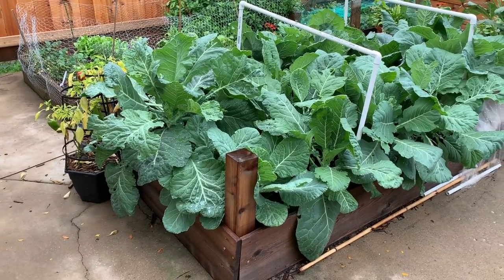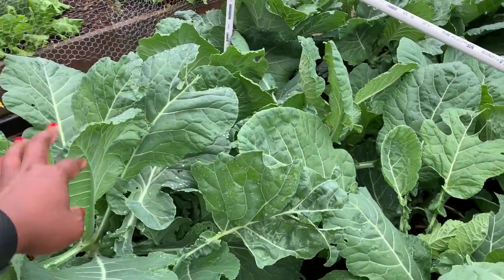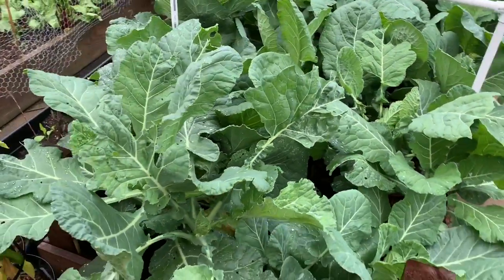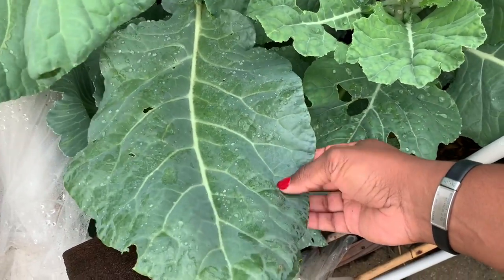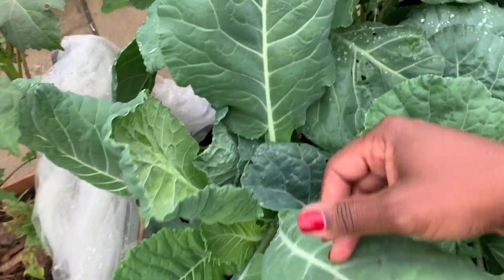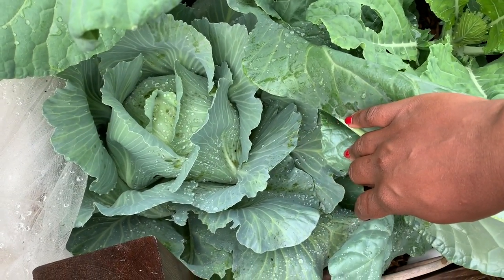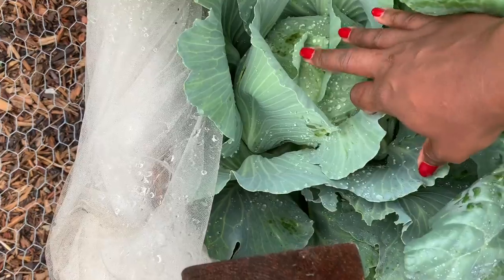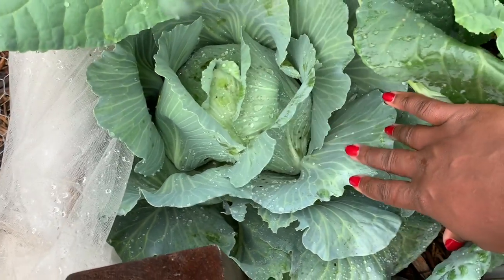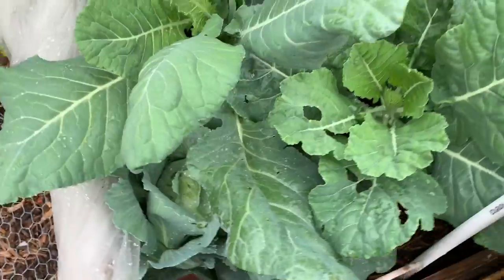Moving on to bed number eight — this is predominantly the collard green bed. I've already harvested and cooked a pot of collards and these leaves have just grown back like gangbusters. These huge collard green leaves can easily be used for wraps. Here is the second-to-last of four cabbage plants I grew — this one seems to be doing pretty well. It's one of the older longer varieties, so I'll leave it in the ground a bit longer and harvest it probably in the next couple of weeks. All in all, bed number eight is doing pretty well.